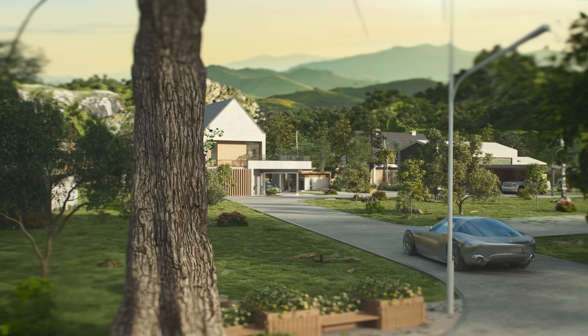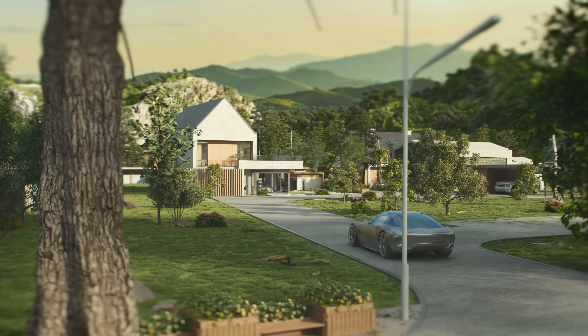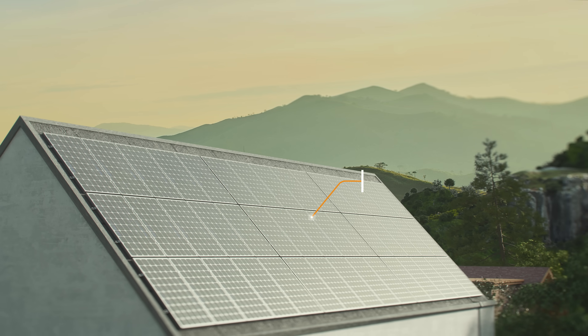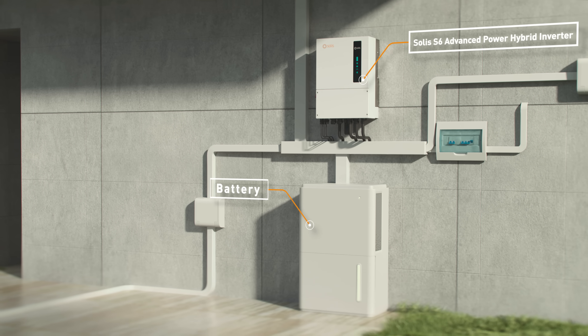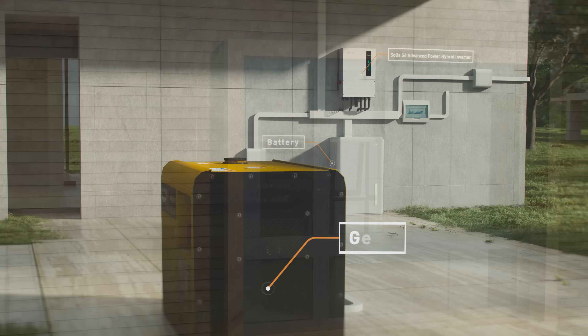The Solis Zero Carbon Energy System leads a new era of smart residential energy. Solar modules, battery, and a generator are combined with the smart Solis S6 Advanced Power Hybrid Inverter.